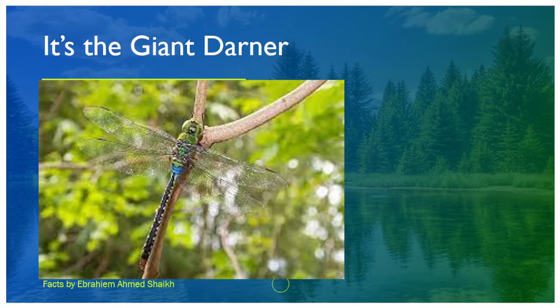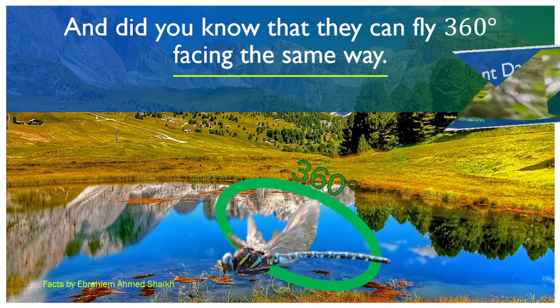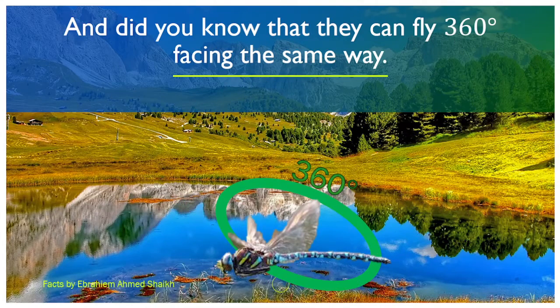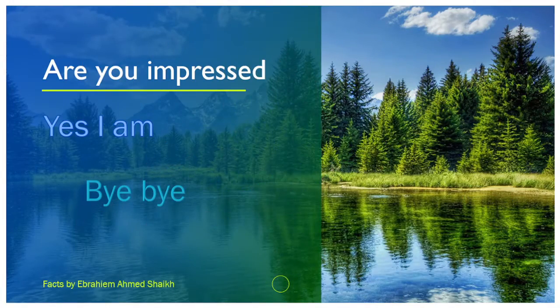And now we're gonna learn another fact, of course. Did you know that dragonflies can fly 360 degrees while facing the same way? Yes. This is really amazing — these apex predators. So, are you impressed by these giant darners, dragonflies, or my mini kite?